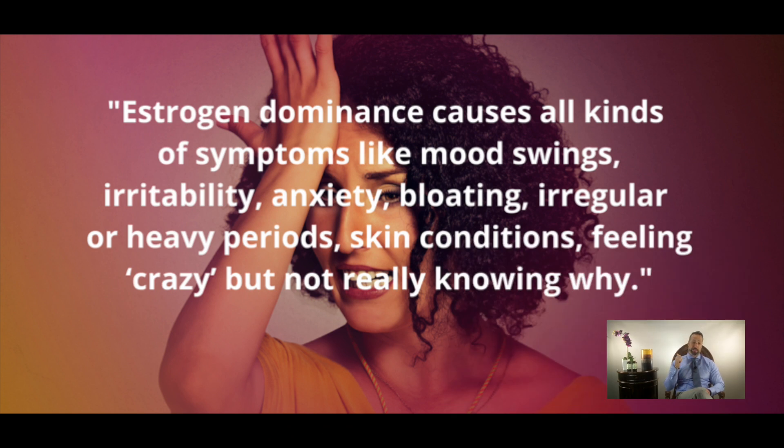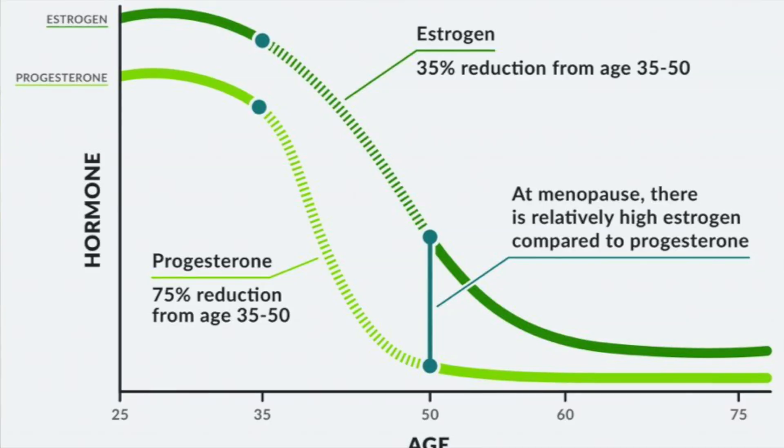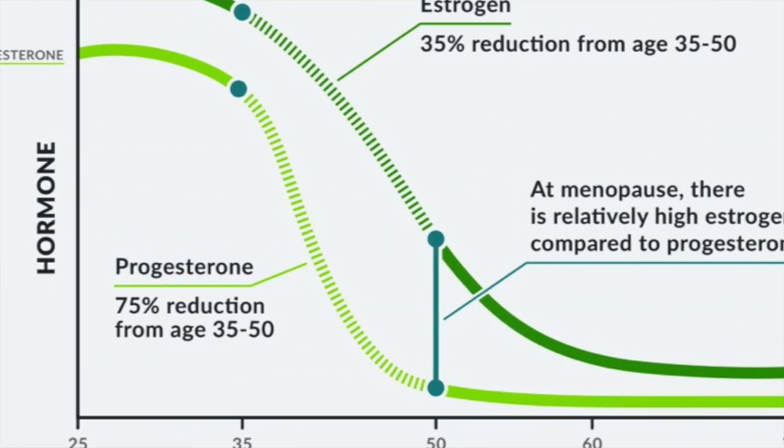You start to see hot flashes, brain fog, depression, anxiety, weight gain, vaginal dryness, and loss of sex drive. This is also the same time women get diagnosed with osteoporosis or osteopenia. Many of those symptoms are stemming from that drop and differentiation between estrogen and progesterone. The good news is that when you optimize the balance of these hormones, many of these symptoms easily improve.